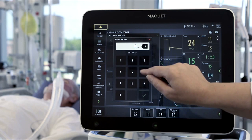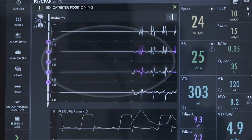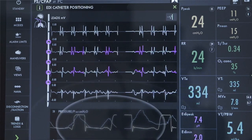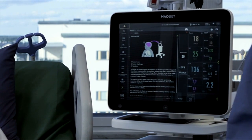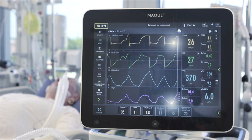Servo U automates calculations and helps you position the EDI catheter and to keep it in place. The ventilator also enables you to monitor the electrical signal of the diaphragm. We are just starting to understand the benefits of seeing this signal, which has the potential to provide you with decision support. It adds an objective value that helps you monitor the breathing drive — for example, during spontaneous breathing trials and post-extubation.